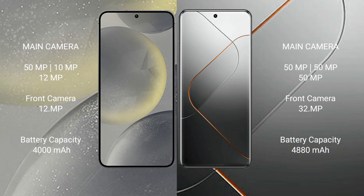Samsung Galaxy S24 features a triple rear camera setup: 50MP plus 10MP plus 12MP, and a 12MP front camera. Xiaomi 14 Pro also features a triple rear camera setup: 50MP plus 50MP plus 50MP, and a 32MP front camera.